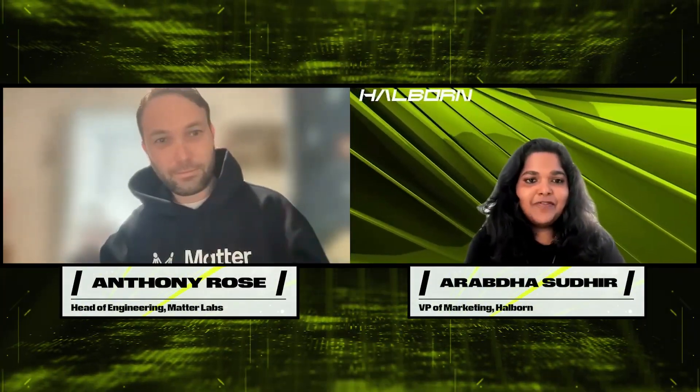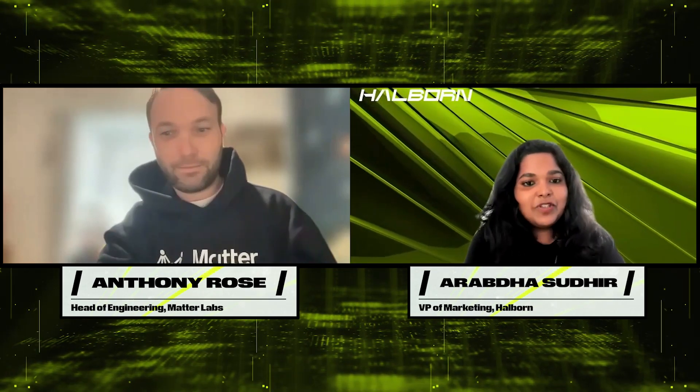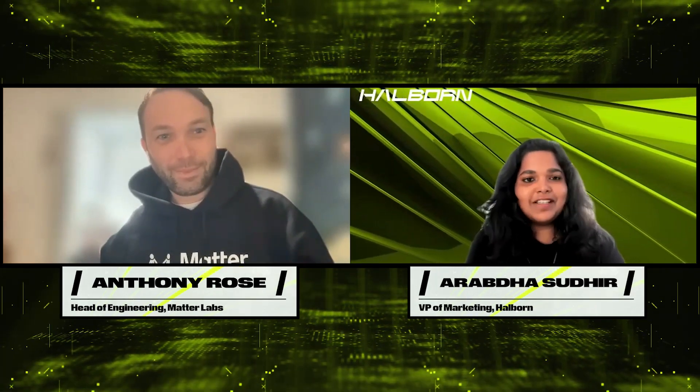Hey guys, you're watching HowBorn Flash videos and today we're talking to Anthony from Matterlabs. Anthony, welcome to the Flash video — tell us a little bit about yourself. Where are you joining us from?